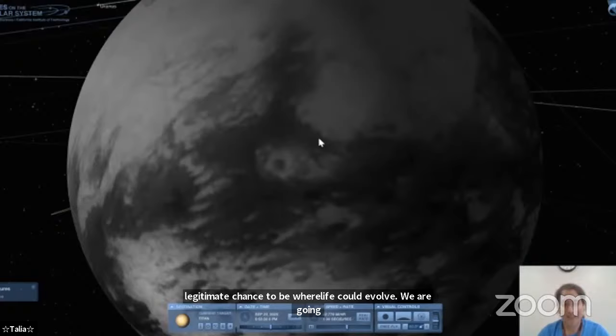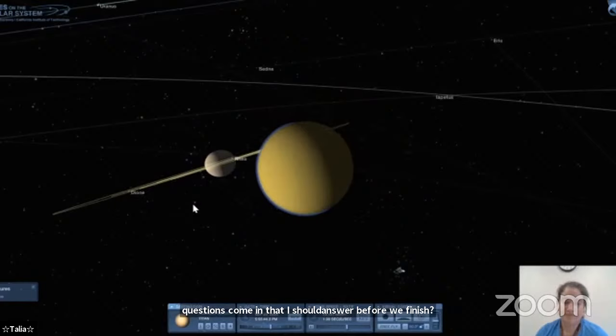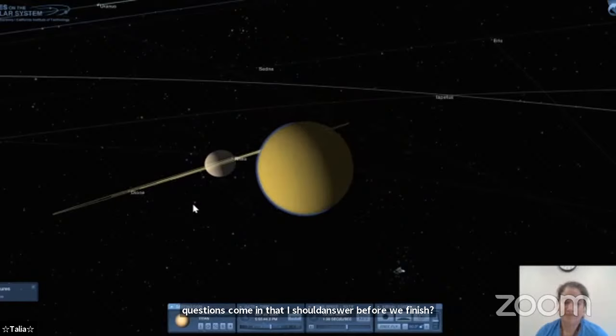A question from 8-year-old Taylin: what makes a moon different from a planet? It has to do with what you orbit. To be a planet you have to orbit the sun — you also need to be round and be the most gravitationally powerful object in your orbit. If Titan was orbiting the sun, it would probably be considered a planet, but it's orbiting Saturn, and that makes it a moon. It's all about what you orbit.